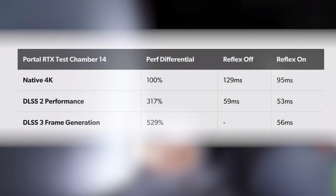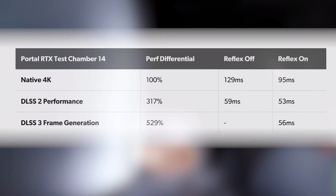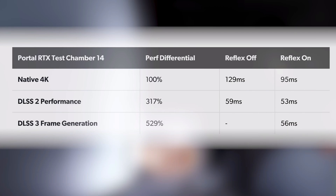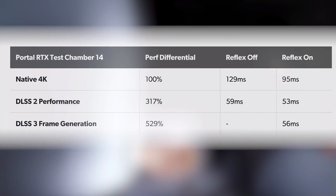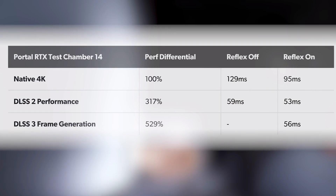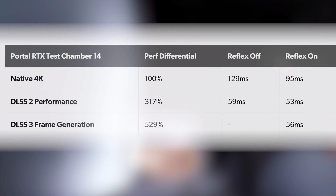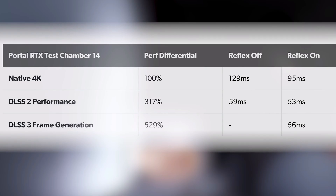Looking at their first result — Test Chamber 14 — at native 4K they were getting 129ms of latency with Reflex Off, and 95ms with Reflex On. With DLSS 2 turned on, they got over three times the performance and reduced latency all the way down to 59ms, and then with Reflex On it dropped to 53ms, which is an incredible improvement. But looking at the DLSS 3 results, while we get an absolutely insane five-times-plus performance increase over native 4K, the latency actually increased versus DLSS 2 — by about three milliseconds. So while you're getting more frames per second, it isn't actually running the game any faster, and it'll feel slightly slower to those sensitive to latency.